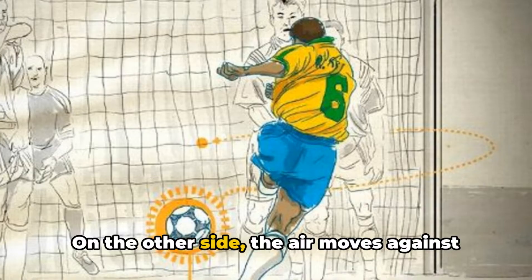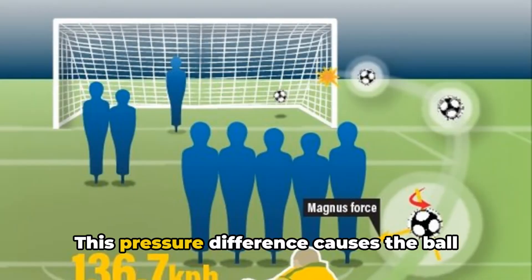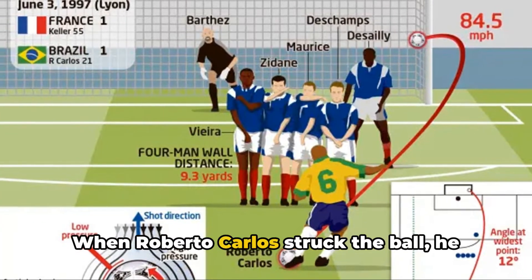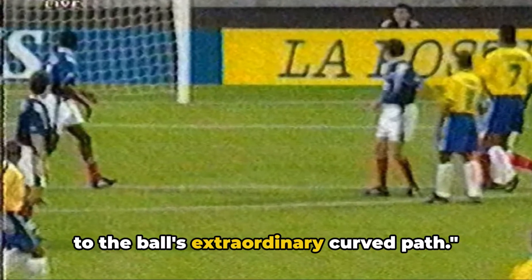On the other side, the air moves against the ball, creating a low-pressure area. This pressure difference causes the ball to curve. When Roberto Carlos struck the ball, he set the Magnus effect into motion, leading to the ball's extraordinary curved path.